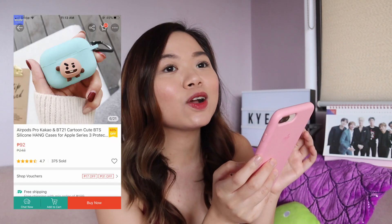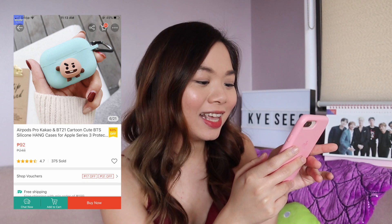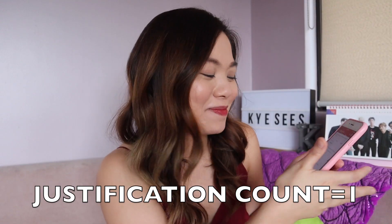First one is I got an AirPods Pro casing. It's a silicone, and the design that I bought is by Shuki BT21. I'm excited — it's only 92 pesos. Originally it's 248. Big discount! Oh my, justification!